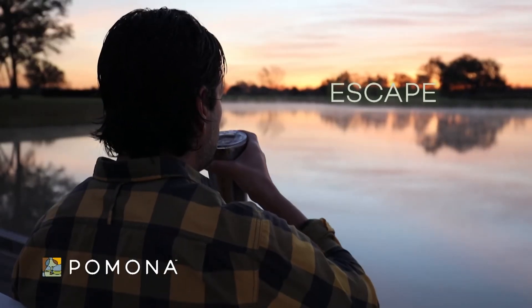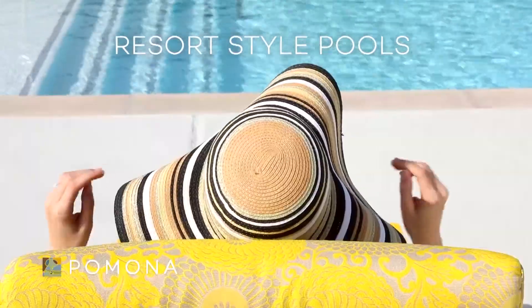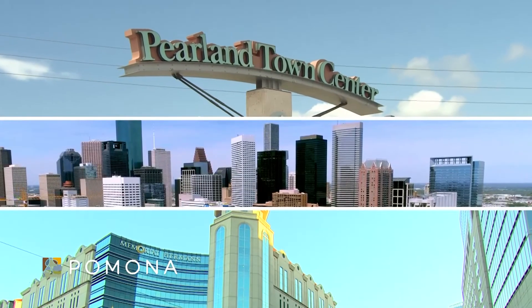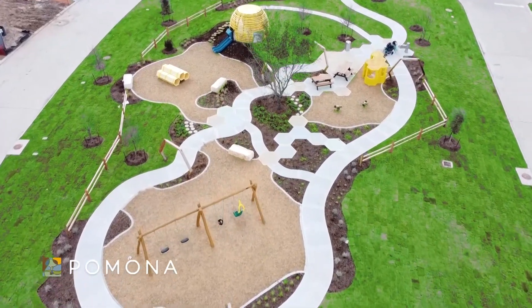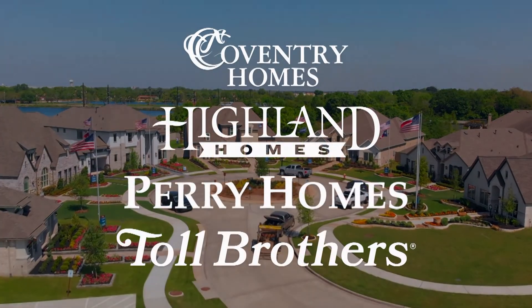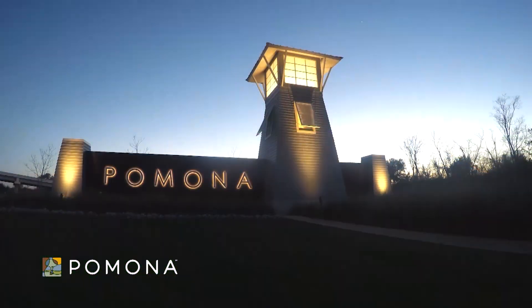Get closer to nature every day at Pomona in Manville, Texas. Everyday life is tranquil, relaxing, and filled with fun activities for the whole family. Located just minutes from downtown Houston and the Texas Medical Center, you can experience the joys of both worlds — living amongst nature while being close to city life. Live smart, shop smart, and live where life is better every day. Come visit this picture-perfect community in Manville, Texas today.